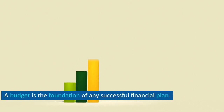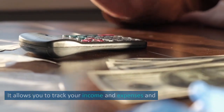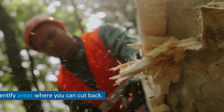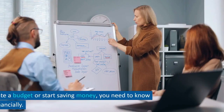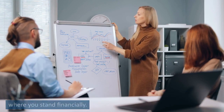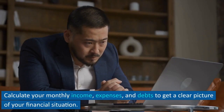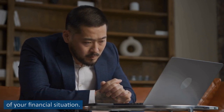Tip 2: Create a budget. A budget is the foundation of any successful financial plan. It allows you to track your income and expenses and identify areas where you can cut back. Start by assessing your current financial situation — calculate your monthly income, expenses, and debts to get a clear picture of where you stand financially.